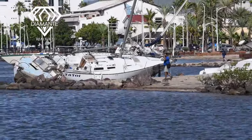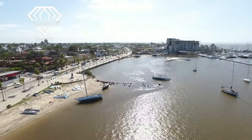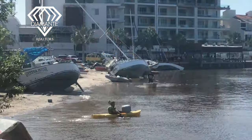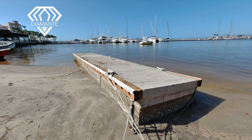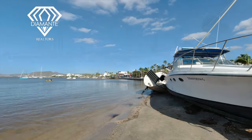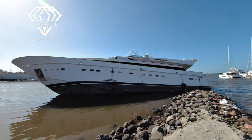Here we are in La Paz in the aftermath of the storm, down on the Malecon, checking out some of the boats and the cleanup taking place. This is pretty common, but maybe not so common to have this many boats on the beach. The cleanup on the Malecon after a storm is pretty common — things are cleaned up and back to normal after two or three days. This is what's taking place here now in La Paz and throughout Southern Baja, and things will be back to normal by the end of the week.